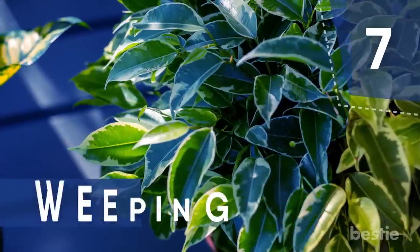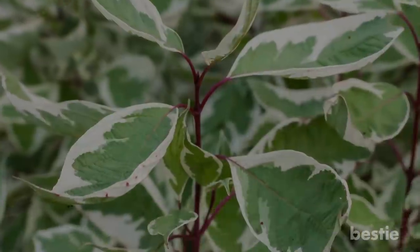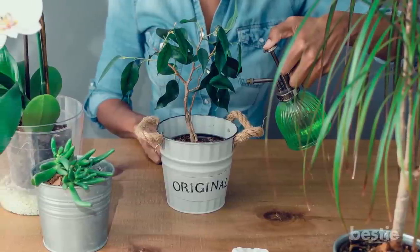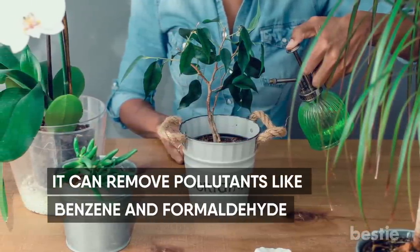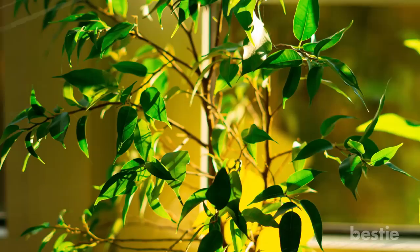Number 7: Weeping Fig. The ficus is a tree native to Southeast Asia and parts of Australia. When it grows indoors, it's a hardy plant that can eventually reach 10 feet. Grow this low-maintenance beauty in bright, indirect light and allow the soil to dry out between waterings. It can remove pollutants like benzene and formaldehyde. When temperatures are well above freezing, this houseplant can also be taken outside to spruce up your porch or patio.